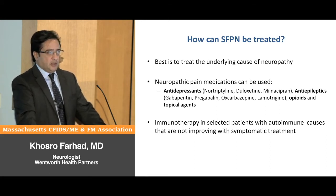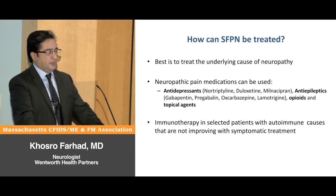Neuropathic pain medications typically include antidepressants or antiepileptic medications. We typically use nortriptyline, duloxetine, and sometimes milnacipran is helpful. For antiepileptics: gabapentin, pregabalin, oxcarbazepine, and sometimes lamotrigine can help.